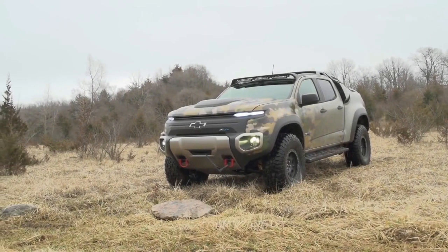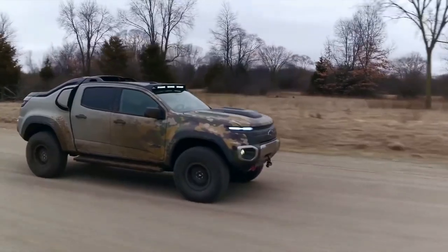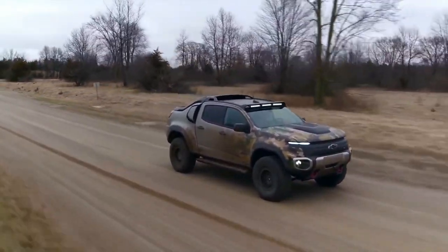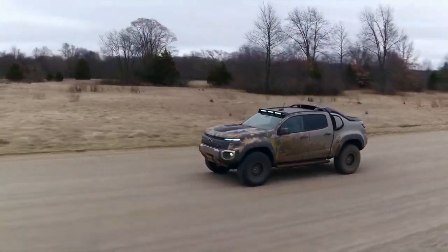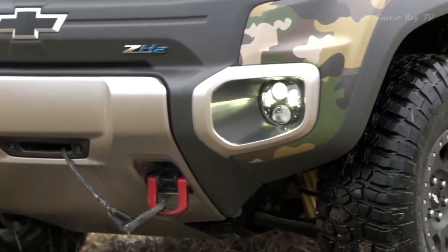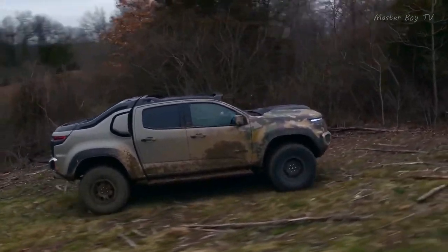Chevrolet Colorado ZH2. The Chevrolet Colorado ZH2 is known as the most advanced vehicle of GM Motors. This fuel cell electric truck is designed especially for the U.S. Armed Forces. Designed to be used in extreme, mission-critical situations, this model of Chevrolet supports several amazing features.